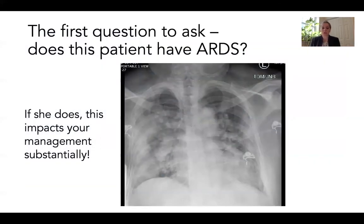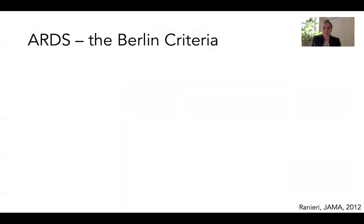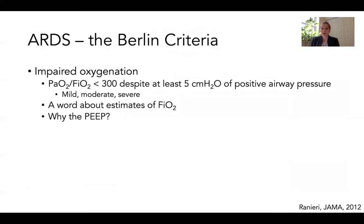The first question to ask yourself when our patient arrives is: does this patient have ARDS? Because if she does, this substantially impacts your management plan. ARDS is defined by the Berlin criteria, and the definition has evolved over the years, but the most recent version is from 2012.